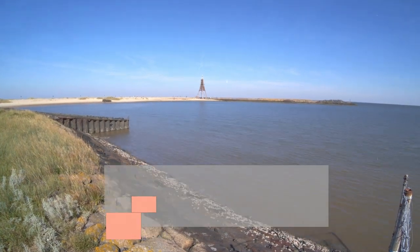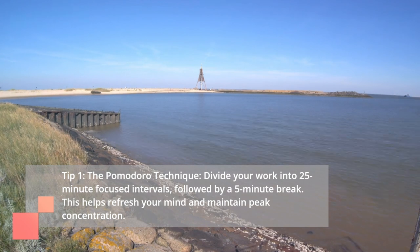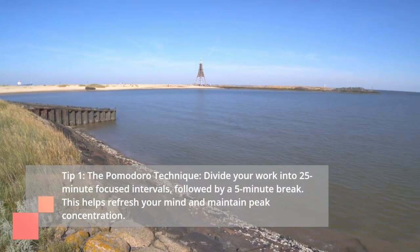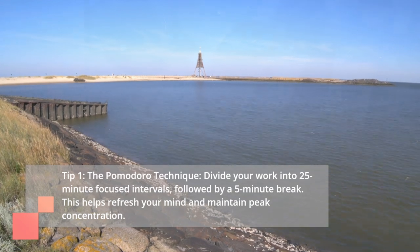Tip 1: The Pomodoro Technique. Divide your work into 25-minute focused intervals, followed by a 5-minute break. This helps refresh your mind and maintain peak concentration.